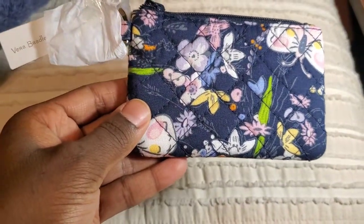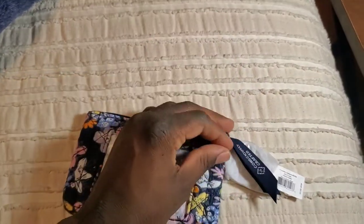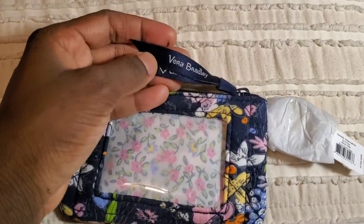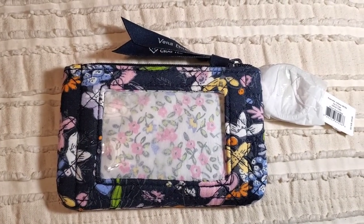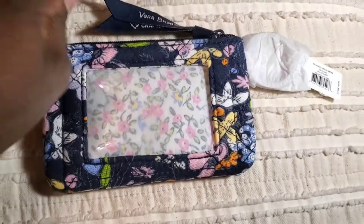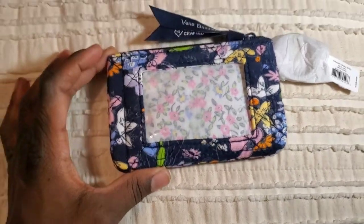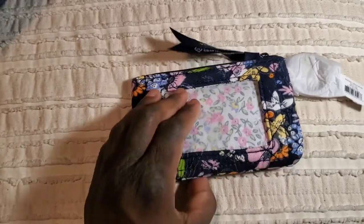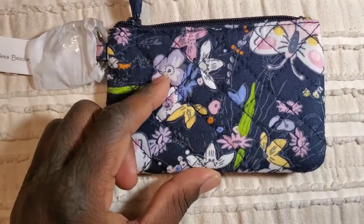Yeah, it's just gorgeous. It is the Bloom Boom Navy — as you can see it's just beautiful. It says 'consciously crafted' and has the Vera Bradley wording on the side. It has a navy background. One thing that's surprising about this is the yellows really speak to me in this pattern, and I had no clue that there was a purple lilac.